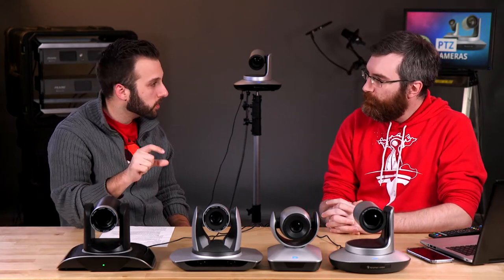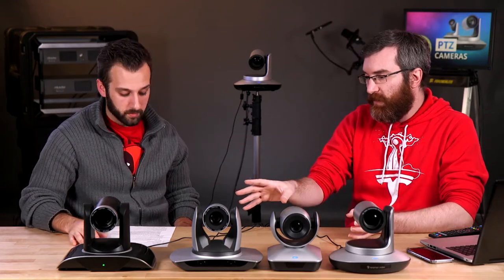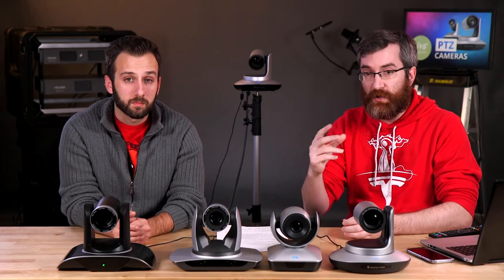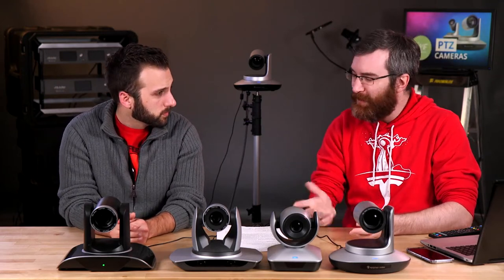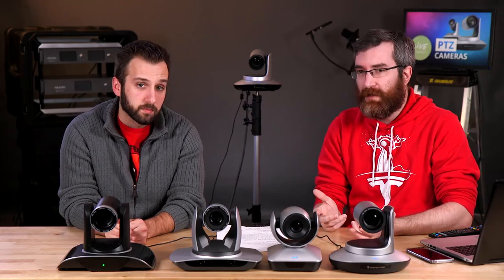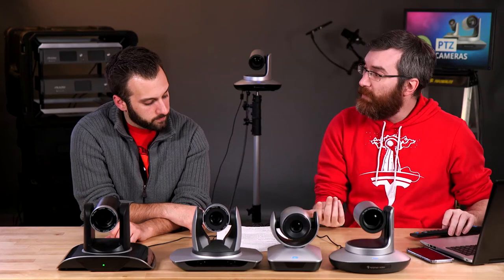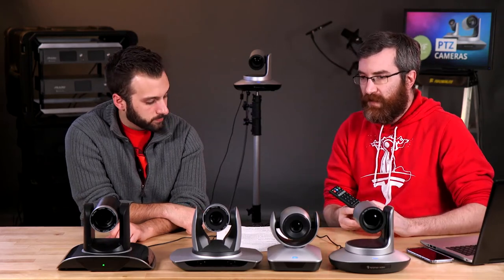We do get questions about automatic tracking. The Lumio doesn't have it built in, but some higher-end PTZ cameras do. Some have a small tracker you can put on a speaker at the front of a stage — as the speaker walks from one side to the other the camera moves on its own. Some use audio to lock onto the person speaking. I find those don't work that great, but tag-based ones work pretty well. There are also facial recognition options that track a human face or general motion.